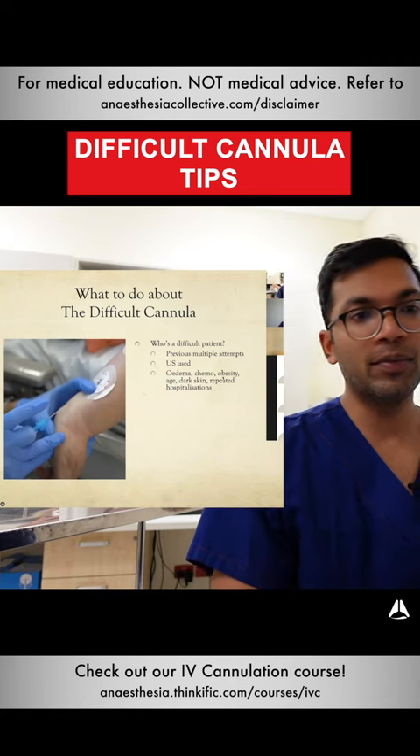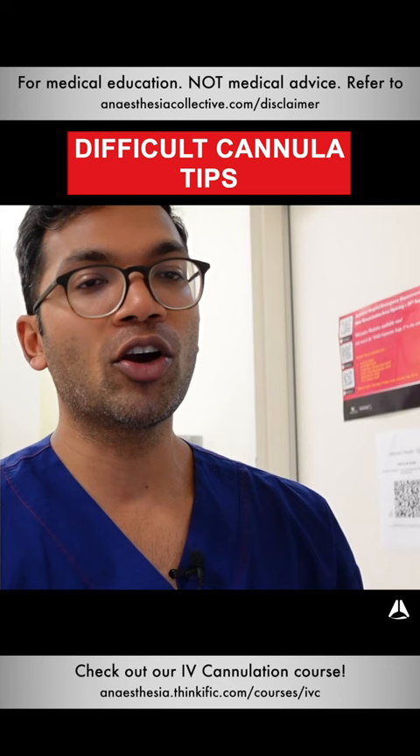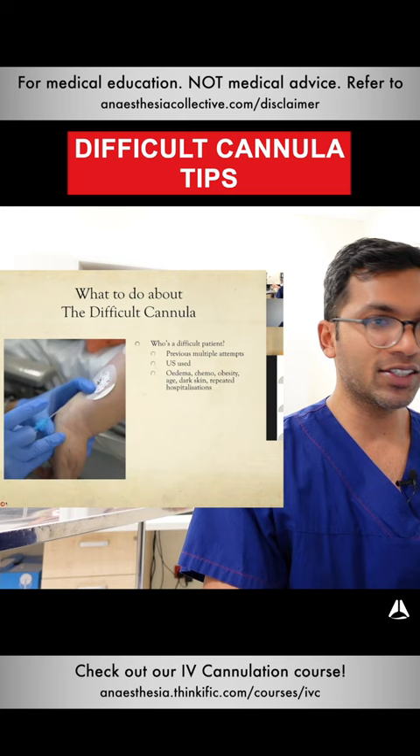When I think about the difficult patients, these are previous multiple attempts, ultrasound was used, edematous patients, chemotherapy, obesity, age — older age generally, or even super young age, like less than two years of age. Kids are really difficult to cannulate; they've got so much fatty tissue on board. Dark skin people as well can be difficult, as can repeated hospitalizations.